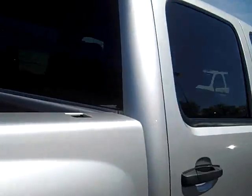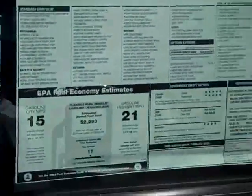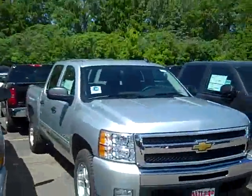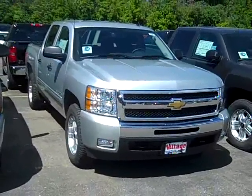This one was driven by customers of ours when they were in for service, so it's got a few miles on it, but you get an extra special good deal on it. It has 21 miles per gallon on the highway. MSRP of $40,100, but you pay a lot less than that when you give me a call at 952-449-6791. That's John Waters at Village Chevrolet, and we'll put you in this new 2010 Chevy Silverado pickup.